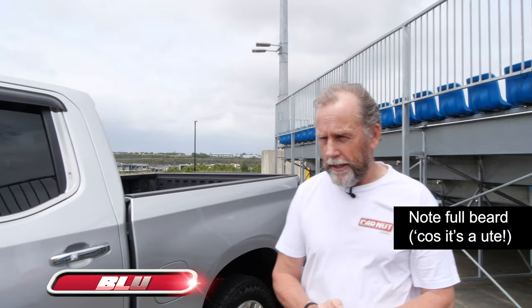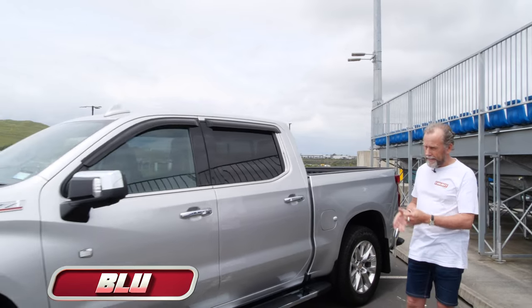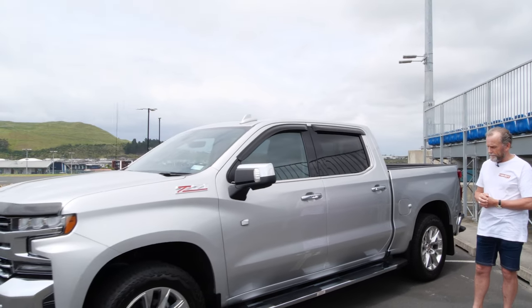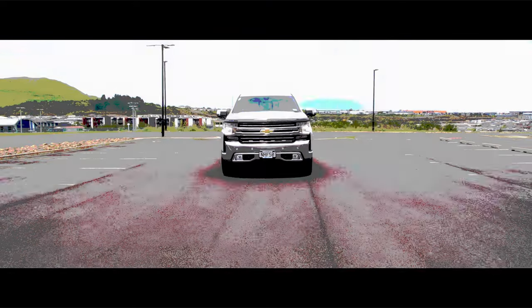Ladies and gentlemen, please say hello to the Chevrolet Silverado LTZ Premium Z71. Yes, it's quite a mouthful, isn't it? But then again, it is quite a mouthful of a truck.